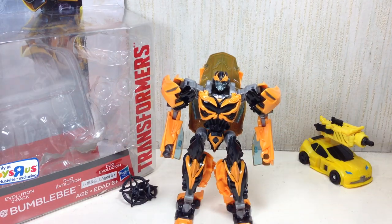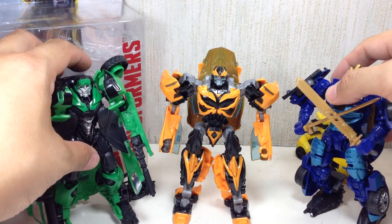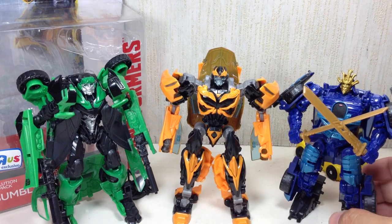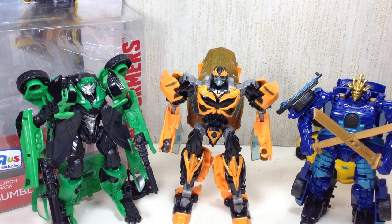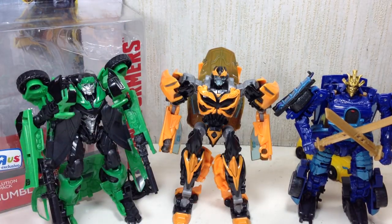How does he scale with the others? Here he is with the other members of the team. Drift is really small — smaller than this guy, just up to his head because of the helmet. Crosshairs is about the same, which is nice. I thought he'd be much bigger, but he fits right in there. Very, very nice.